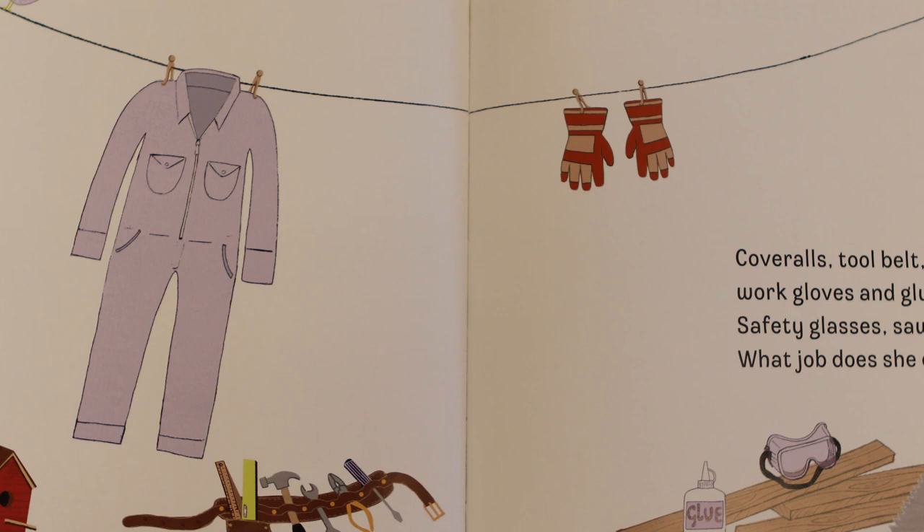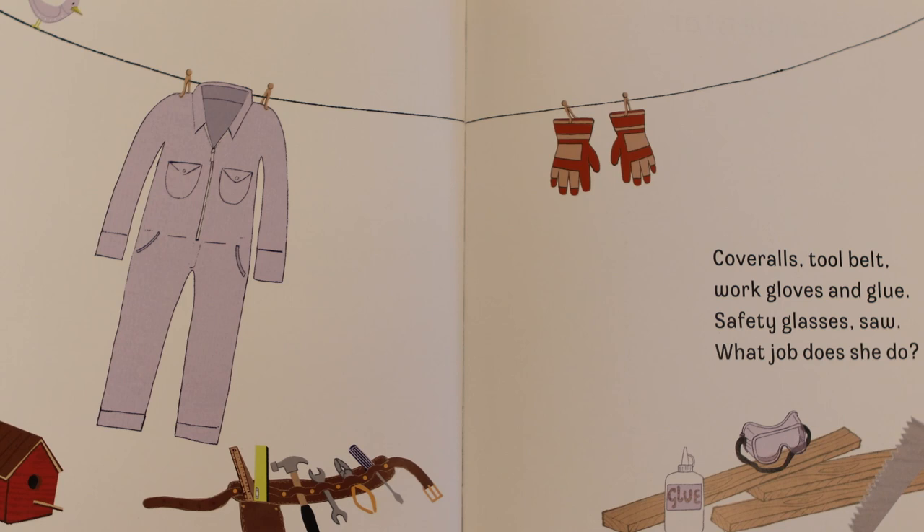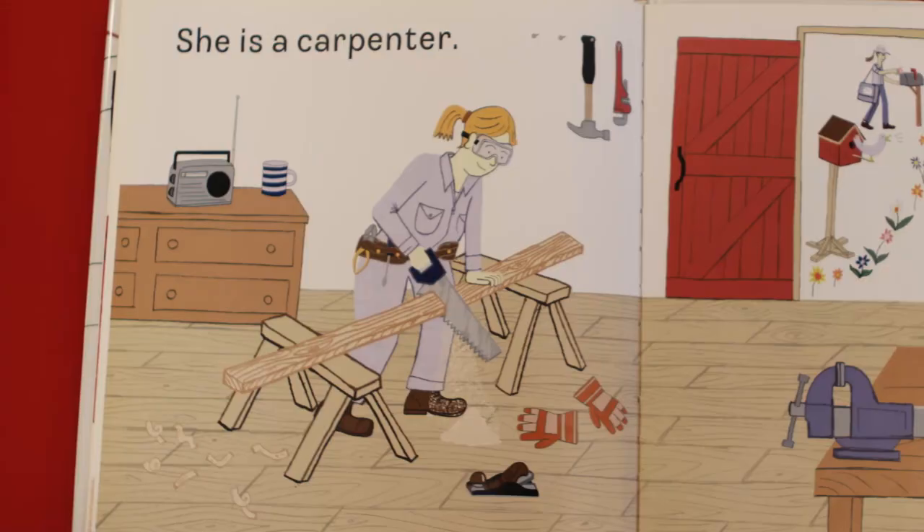All right, on to our next. Coveralls, tool belt, work gloves and glue, safety glasses, saw — what job does she do? Oh, look at all of the tools on that tool belt. I see a hammer and a pair of pliers, a screwdriver, a wrench, it looks like a level and a ruler. And I see another clue here — I see some boards laying under that saw. What do you think this person does? She is a carpenter.